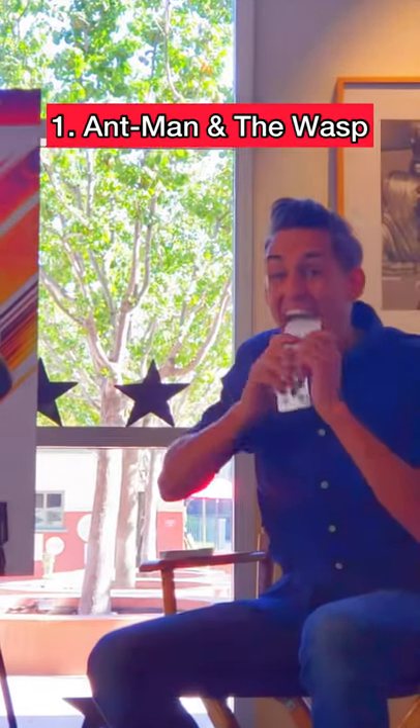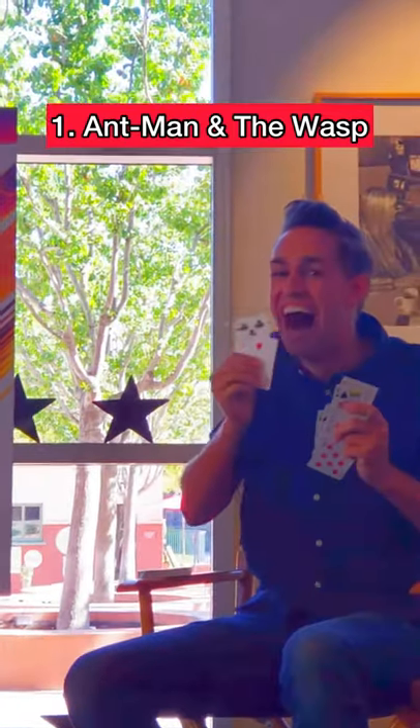Did you know that these shots in Marvel movies aren't actually CGI? In Ant-Man and the Wasp, there's a scene where Paul Rudd vomits up cards. They were going to do this in CGI, but instead hired a magician called Blake Voight to teach him how to do the trick.